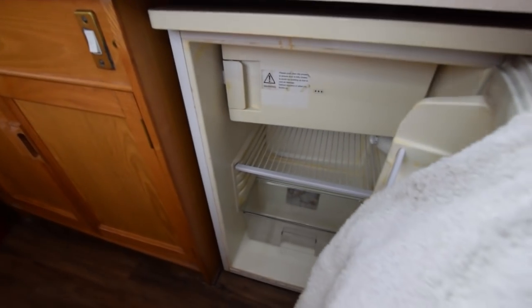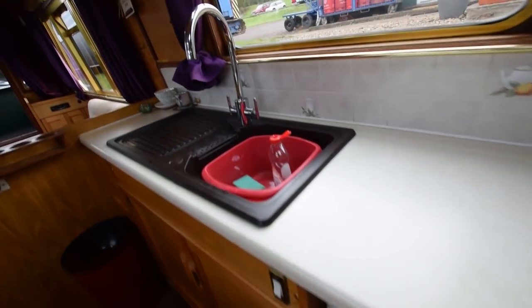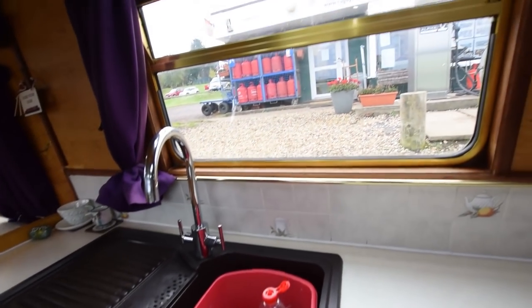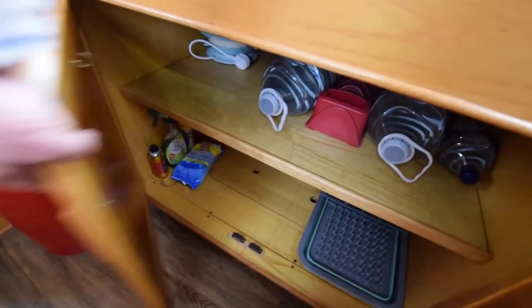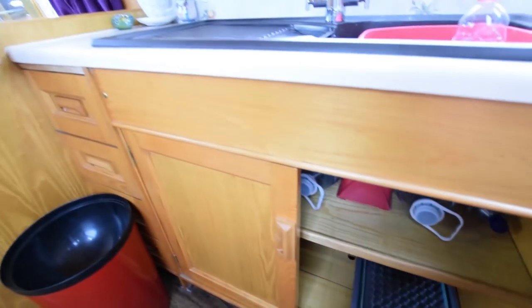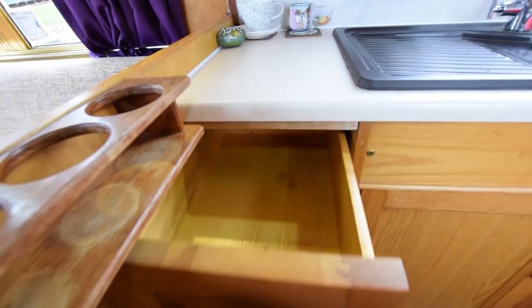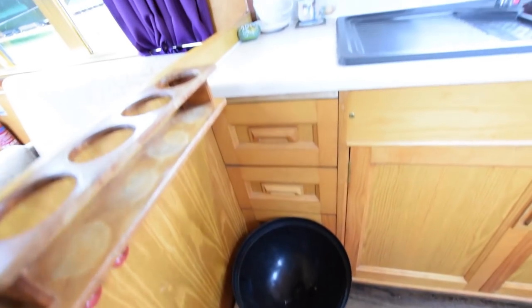The fridge is in here — that's a Matsuri, it's 230-volt running off the inverter and it's got an icebox. The sink is here under the window — it's so light, this boat. And just to the left there's a bank of four drawers, with a bin underneath.